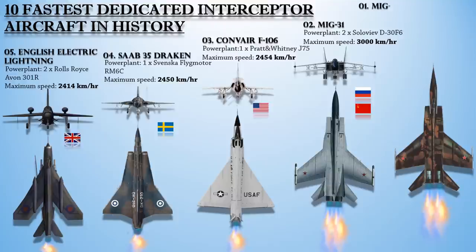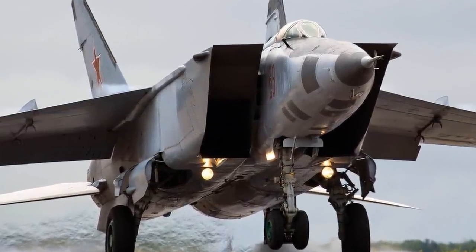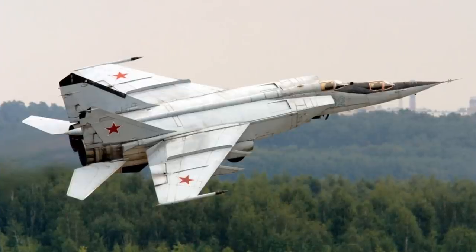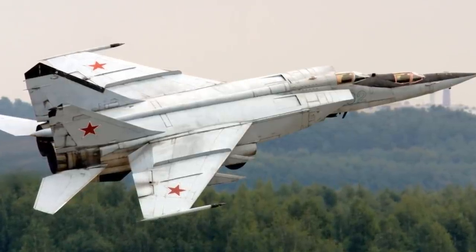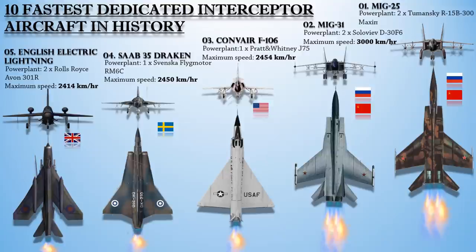At number 1 is the Mikoyan-Gurevich MiG-25, also known as the Foxbat. This is a supersonic interceptor and reconnaissance aircraft among the fastest military aircraft to enter service. It is one of the highest-flying military aircraft, one of the fastest serially produced interceptors, and the second fastest serially produced aircraft after the SR-71. Powered with a pair of Tumansky R-15B-300 afterburning turbojet engines, it has an operational top speed of Mach 2.83 but can reach 3,494 km/h or Mach 3+ at high altitude. Its speed was limited to prevent engine damage from over-speeding.